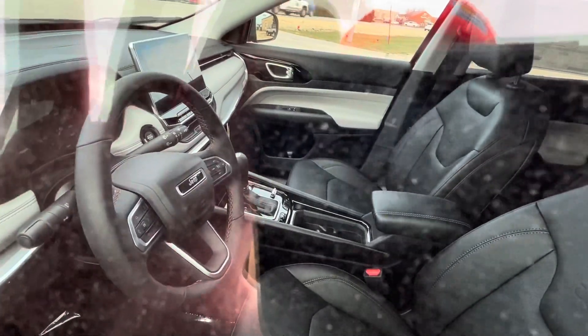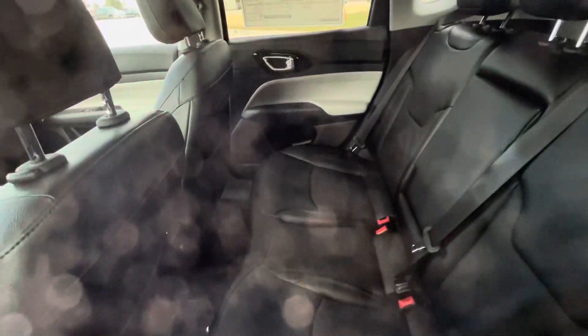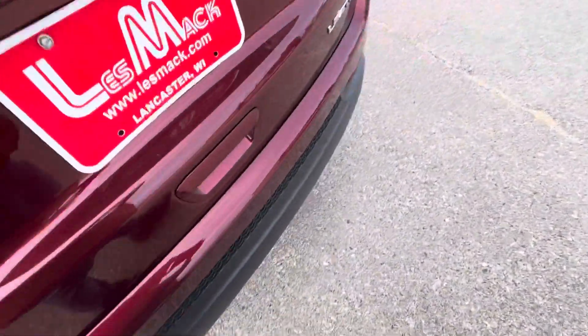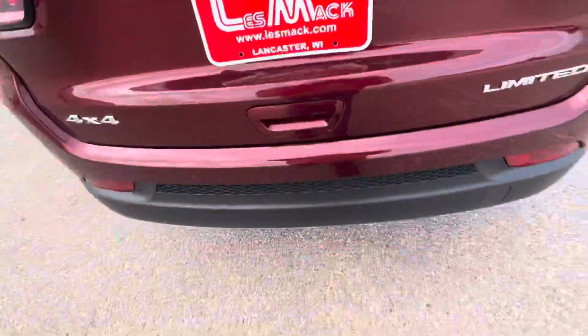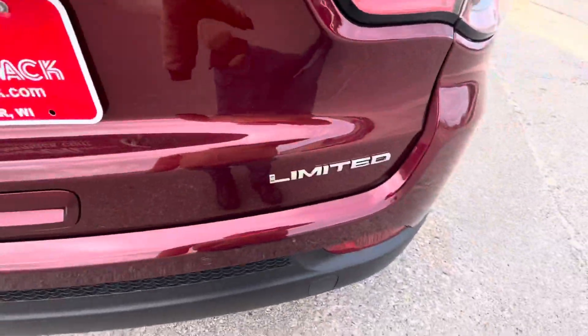This is the limited package. As you can see inside, there's a new dashboard, new steering wheel, new touchscreen. There's the back seat — nothing's really changed there. And that cargo area — this is the limited package.